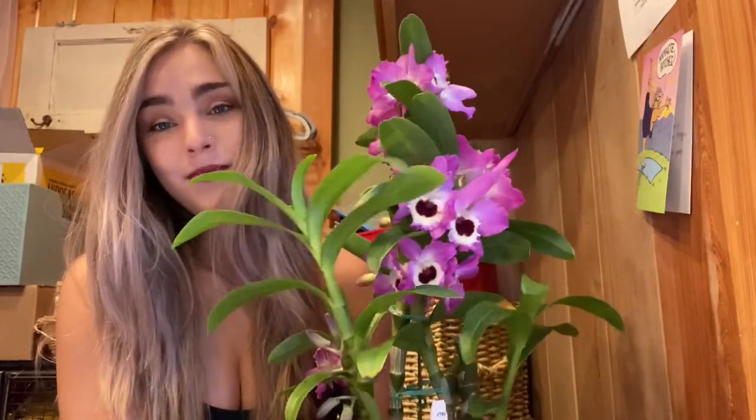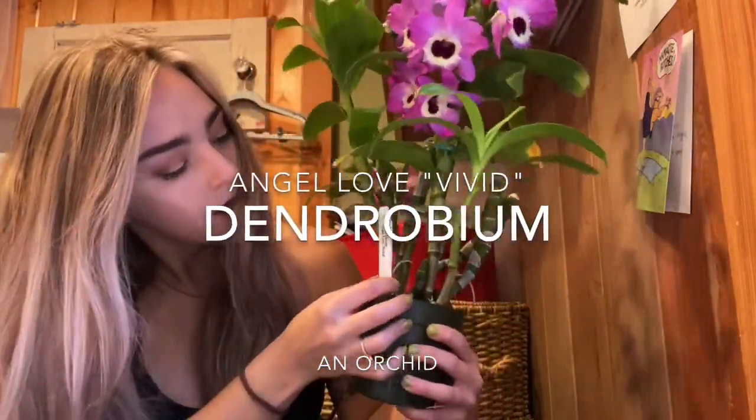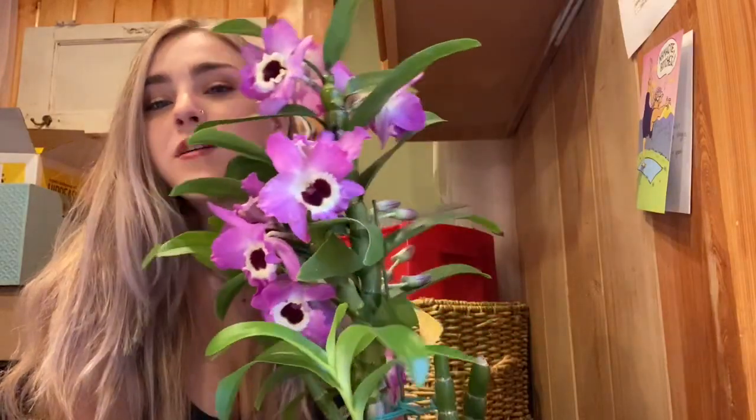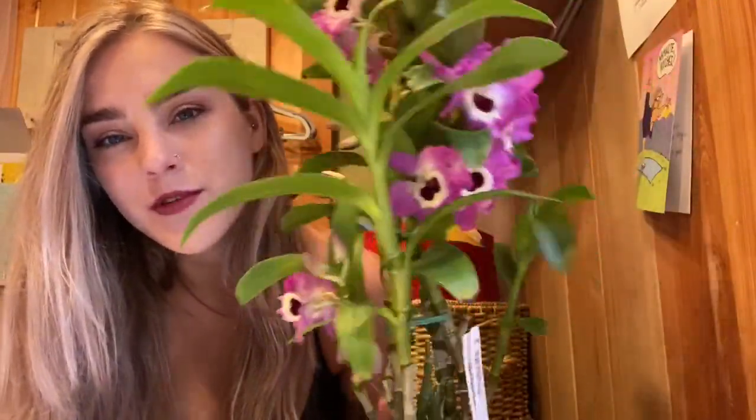So this first one is beautiful — it's called a dendrobium, or 'Angel Love Vivid.' I got this one at the orchid show with my grandma; we usually go every year. I'm always afraid to purchase orchids because they can be finicky, but this one just keeps blooming and blooming and has more buds coming. What really stood out to me was how thick the stem is — it reminds me of bamboo. I think it's a badass orchid, and it wasn't even that expensive; I got it for about $35.